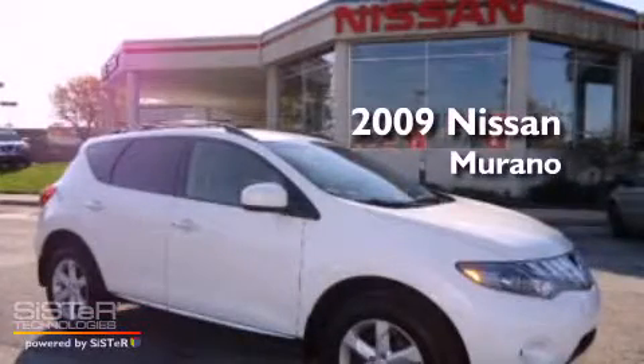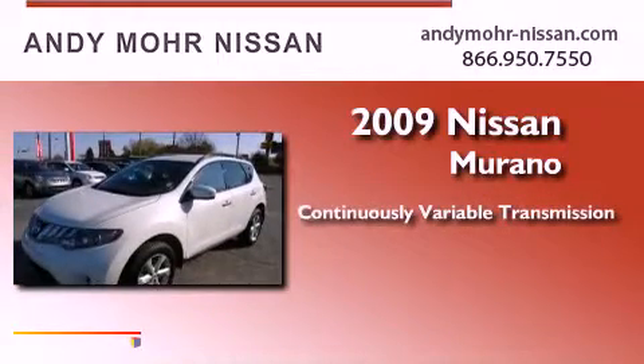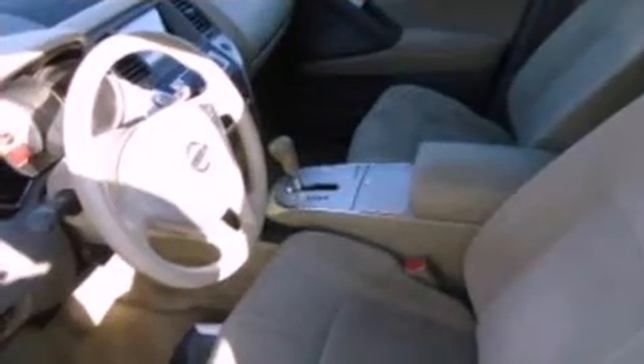This is a 2009 Nissan Murano. This crossover has a continuously variable transmission, a 3.5-liter V6, four-wheel drive, and a clean, non-smoker interior.